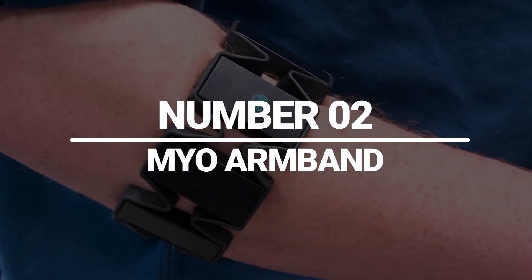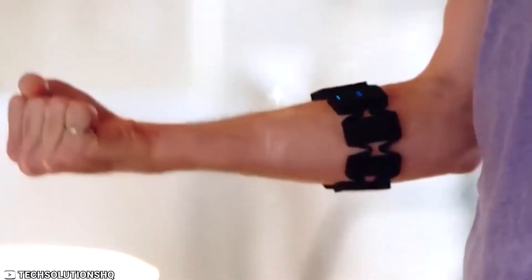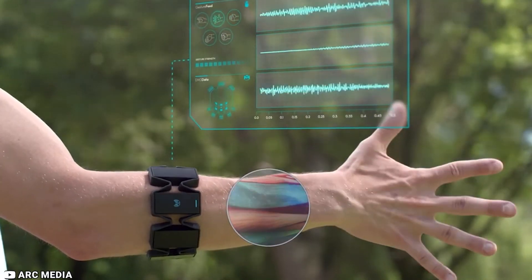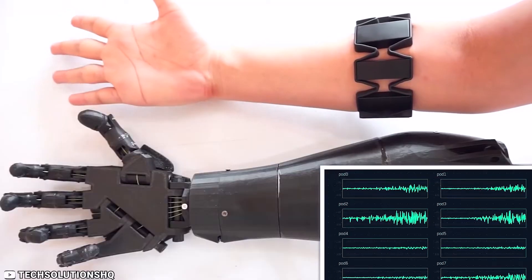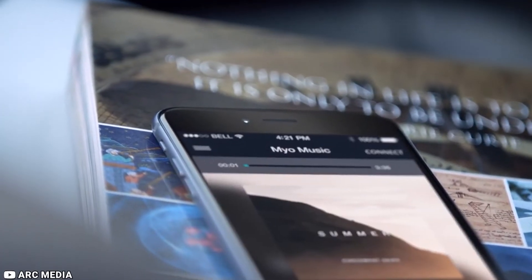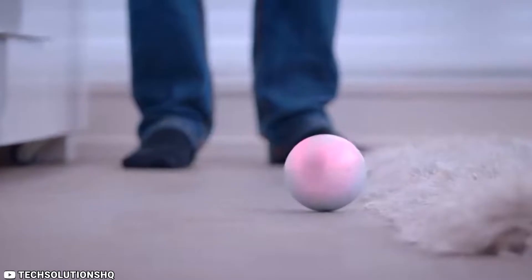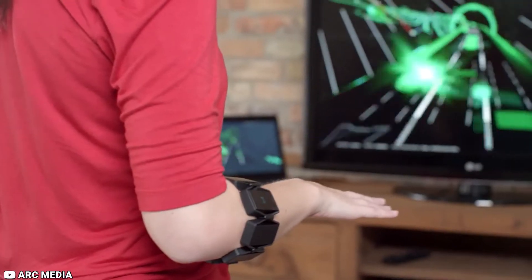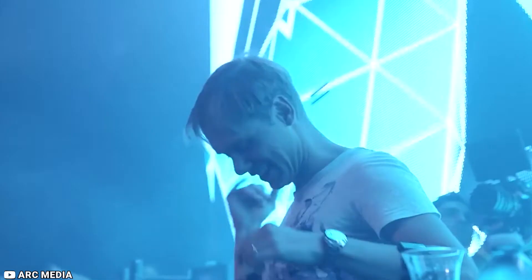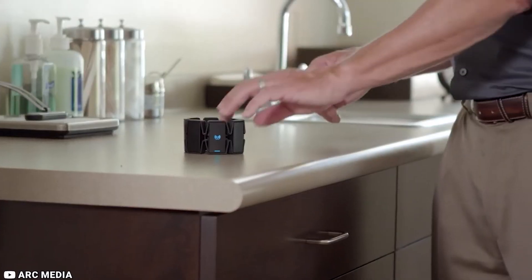Number 2: Myo Armband. The Myo Armband is a high-tech device that allows you to control your technology with natural hand gestures. It uses advanced sensors to detect the electrical activity in your muscles and translates that into commands for your devices. With the Myo Armband, you can control your computer, phone, or other devices without even touching them, which can be especially useful for people who need to keep their hands free for other tasks. One of the best things about the Myo Armband is its versatility — it can be used for a wide range of applications, from gaming and virtual reality, to music production and medical rehabilitation. The device is also lightweight and comfortable to wear, making it easy to use for extended periods of time.